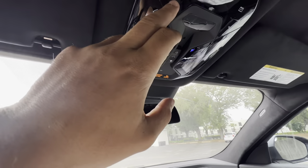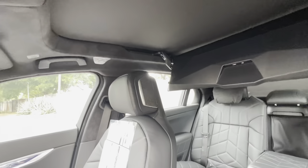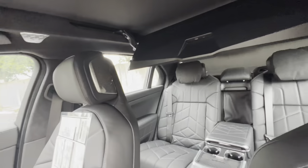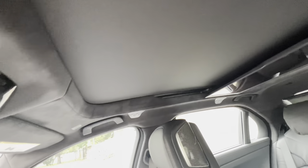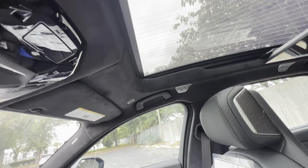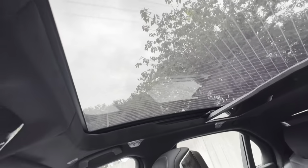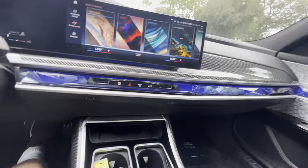Frameless auto-dimming rearview mirror with three garage HomeLink settings. Interior lights are LED. We get a suede Alcantara headliner with a panoramic moonroof and a full-size TV in back. You press this button and the TV hides away, then press this button and the shade opens right up — hold it and the shade opens completely. Beautiful — unfortunately only the shade opens, not the glass, but it lets in quite a bit of light.